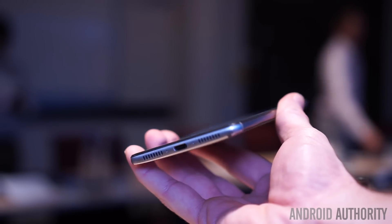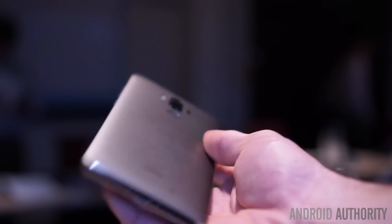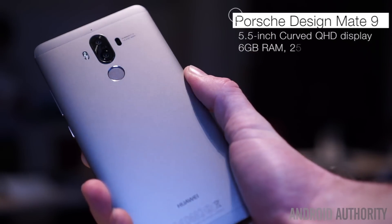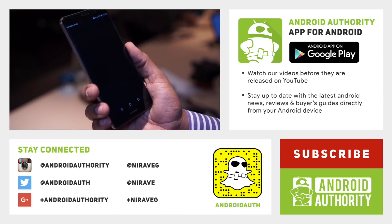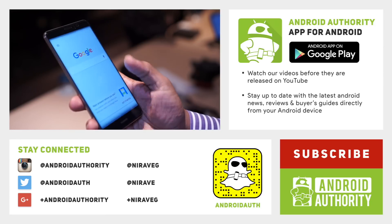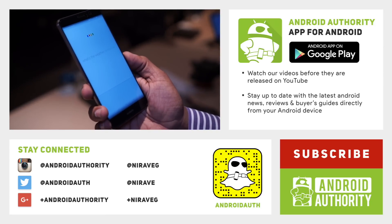Alongside the Mate 9, Huawei also announced a limited edition Porsche design Mate 9 here in Munich, and while we are bringing you a separate look at that, I can say it's the curved QHD handset with 6GB of RAM that we were all hoping the Mate 9 would turn out to be. What do you think of the Mate 9 and EMUI5, and do you plan to buy one? Let us know in the comments below, don't forget to subscribe, give us a thumbs up if you like this video, and stay tuned to androidauthority.com, as we are your source for all things Android.